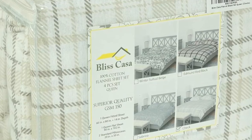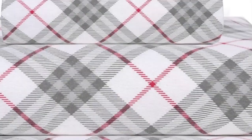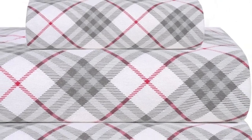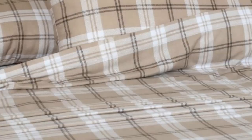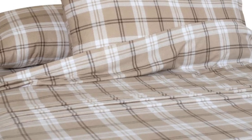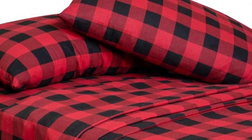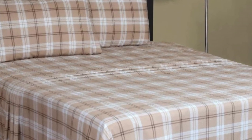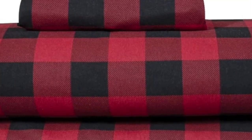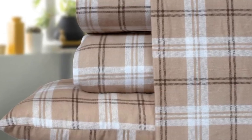Upon arrival, we liked that the sheets felt buttery smooth to the touch with a nice thickness and weight. We remained warm and cozy while lying underneath these sheets, which were also surprisingly breathable with adequate airflow to prevent overheating. Although we still consider these sheets to be a great option for their price point, they could have held up better in the wash. We found they aren't as durable as some other options, as we noticed light pilling and loose threads after washing. We still think their texture rivals more expensive flannel sheets, bringing a ton of value to the Bliss Casa sheet set.